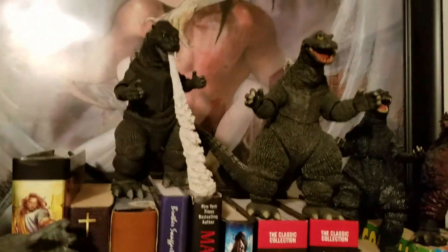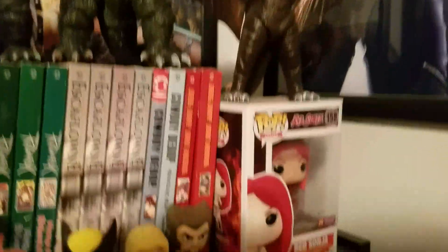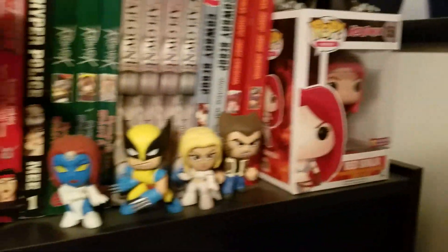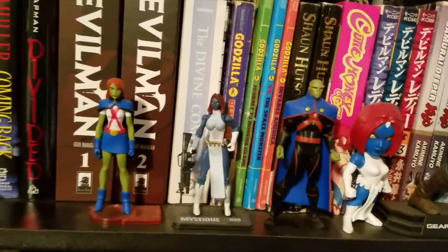There's some of my NECA Godzillas, the whole collection, a random figure there. I got a Red Sonja, some other stuff here — manga novels.